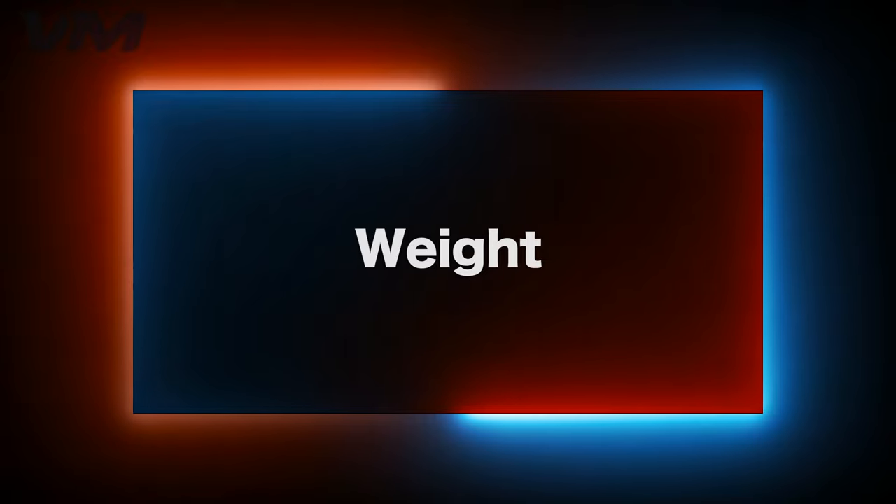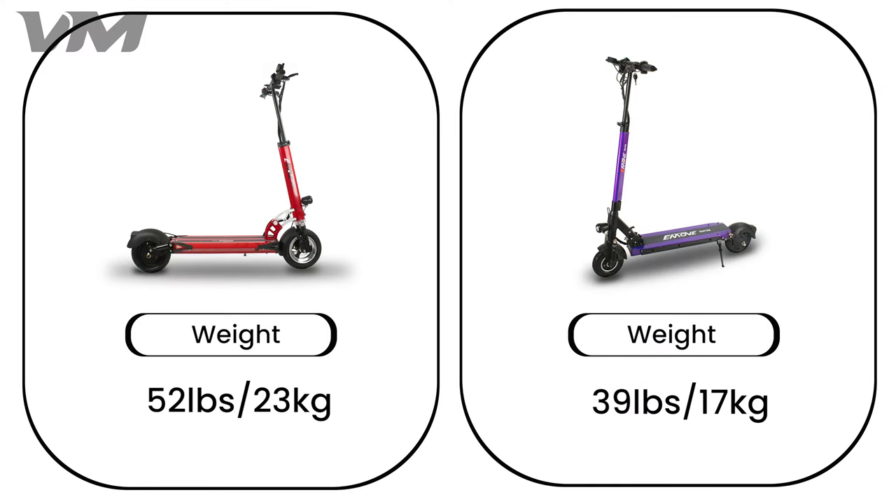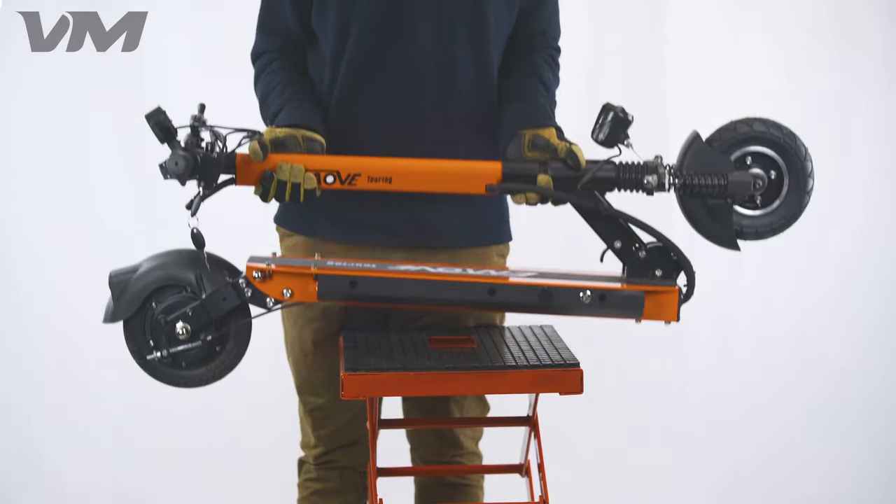Number 7: Weight. The Touring weighs only 39 pounds, while the Cruiser weighs 52 pounds. Both scooters are relatively light considering the other options for electric scooters on the market.